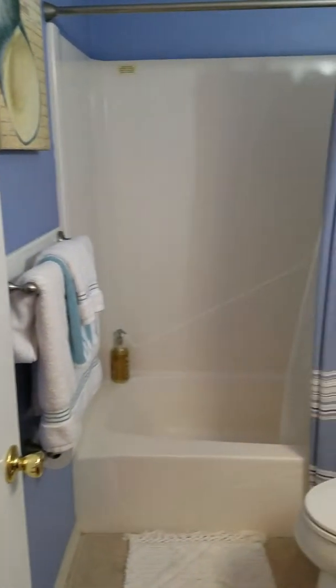So you've got a full bathroom here, which would also be for your guests. Nice vanity.